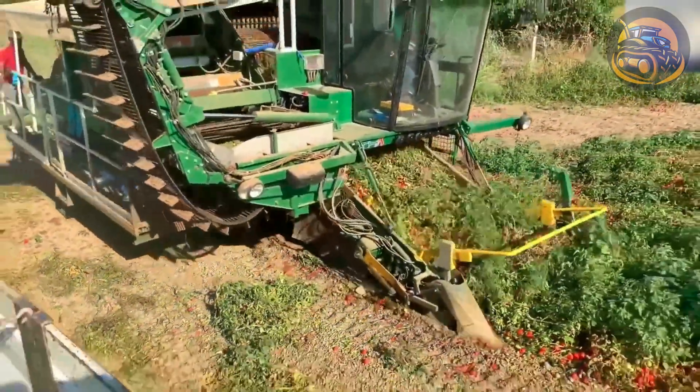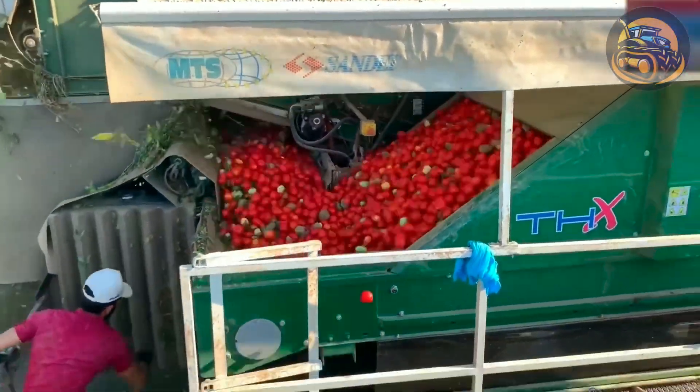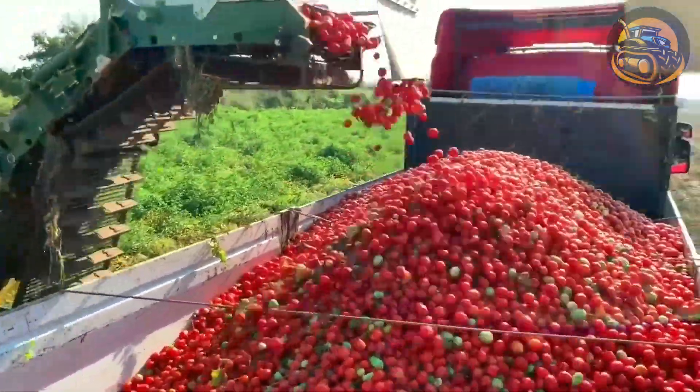This tomato harvester pulls the entire tomato vine inside, and after separating the vine, the machine keeps processing it to produce clean tomatoes.